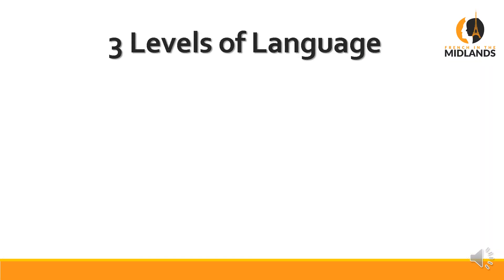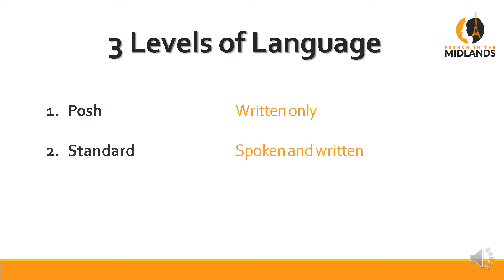Let's start with our three levels of language. The first level is what we call posh, which you find in books only, and unfortunately this is the kind of French they teach you at school. What they do at school is they teach you the written French, but they teach you to speak the written French, which is wrong.